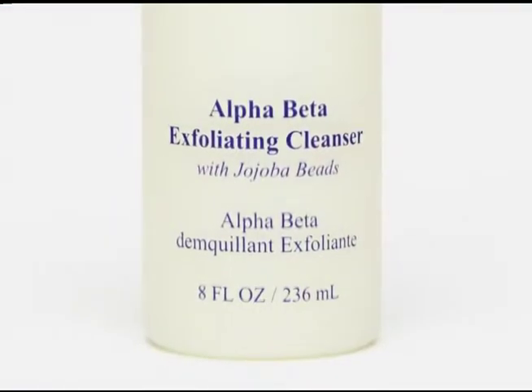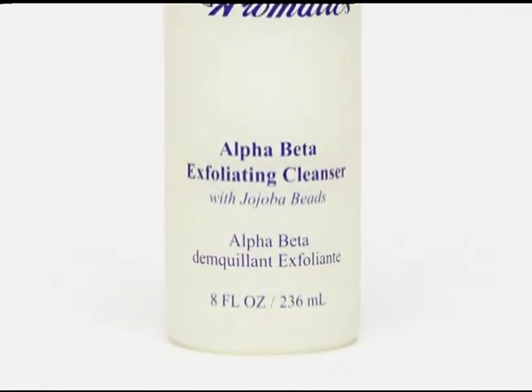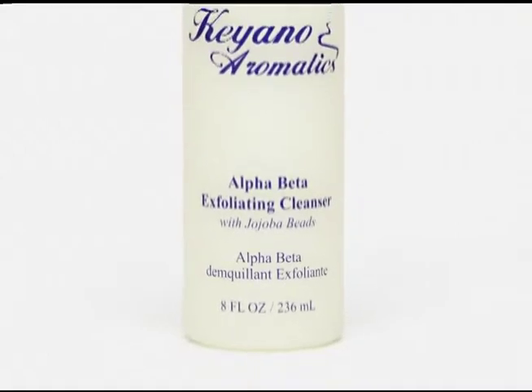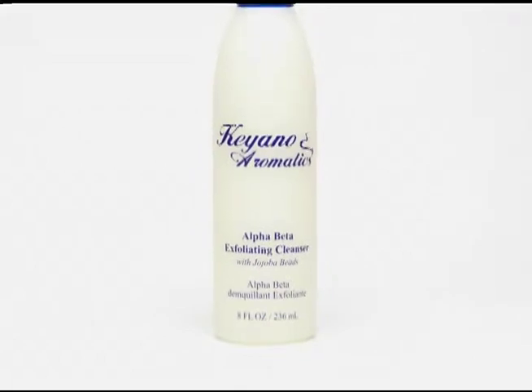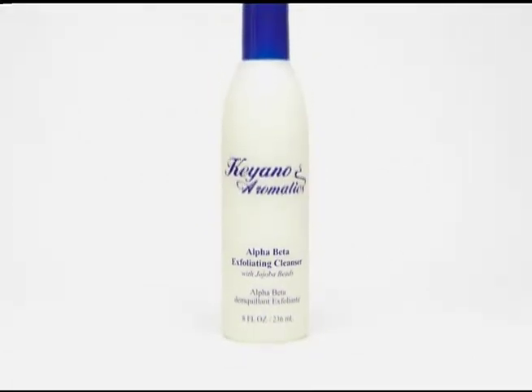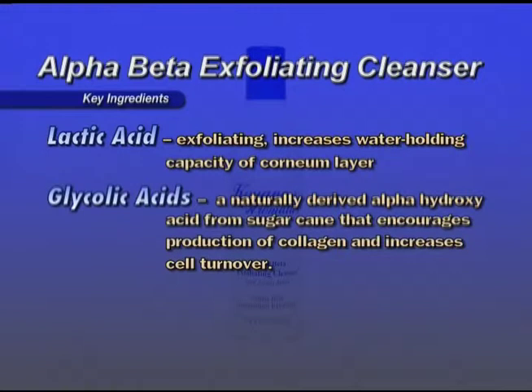Alpha Beta Exfoliating Cleanser — with a combination of glycolic, lactic, and salicylic acids at 8% combined, along with jojoba beads, the Alpha Beta Exfoliating Cleanser lifts dead skin cells revealing a more vibrant, youthful looking skin. It can also be used on the body for all skin types, especially oily and acne skin. Key ingredients: lactic acid, which exfoliates and increases water holding capacity of the corneum layer. Glycolic acid, a naturally derived alpha hydroxy acid from sugarcane, encourages production of collagen and increases cell turnover.